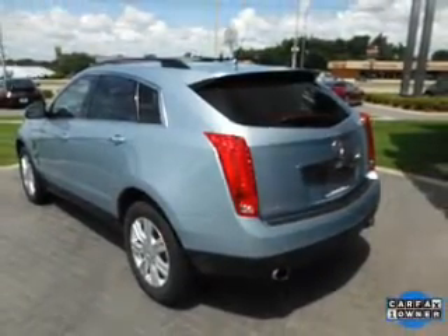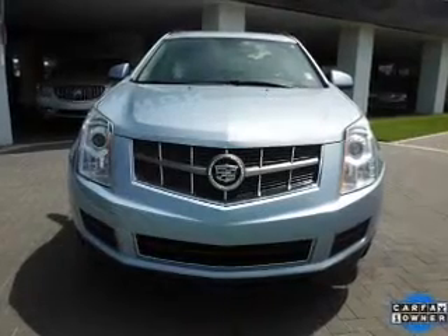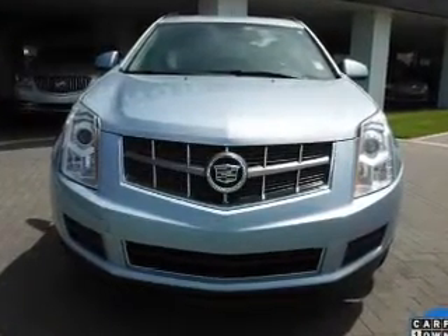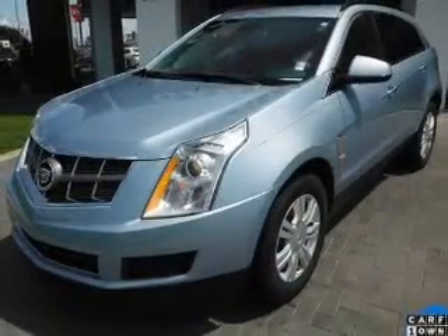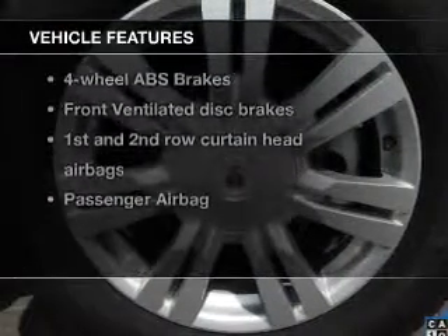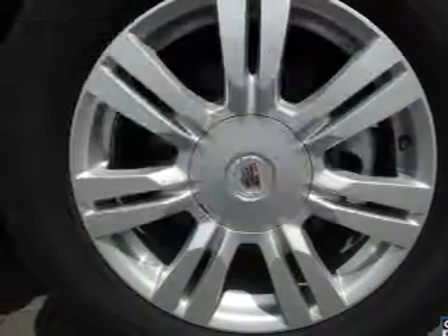Premium wheels give a more luxurious look. Get advanced listening benefits from the premium sound system. You will appreciate the safety feature of anti-lock brakes. Enjoy the flexibility of multi-zone temperature controls. And with these notable features, you won't want to miss out on the opportunity to own this amazing ride.